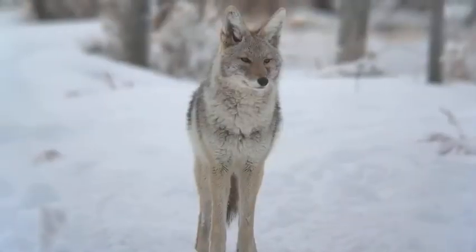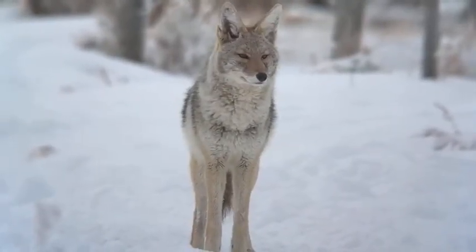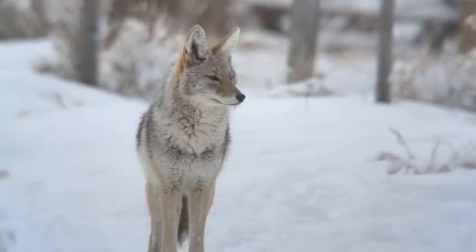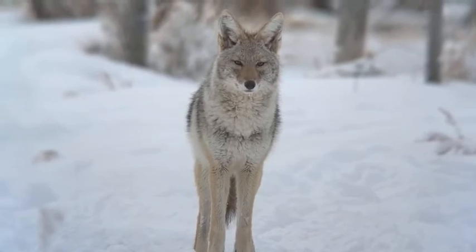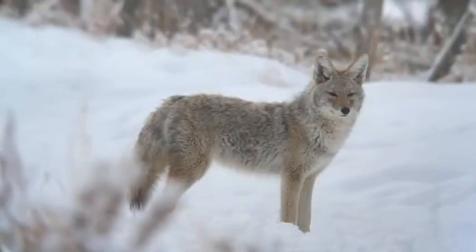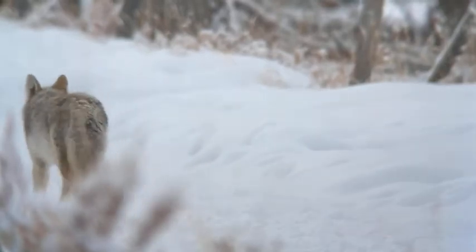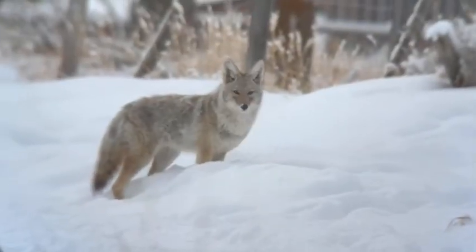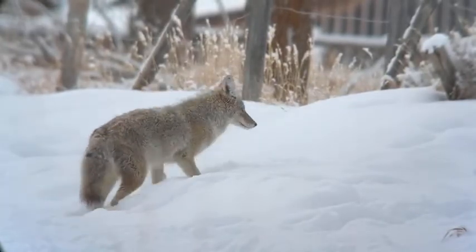A single coyote even has trouble catching and killing a deer fawn. In the winter, small rodents like voles, mice, and shrews that live under the snow really form the base for a lot of our carnivores. So coyotes, red foxes, American martens, and long-tailed weasels — all of these smaller carnivores that remain active during the winter — really depend on these smaller rodents as prey.